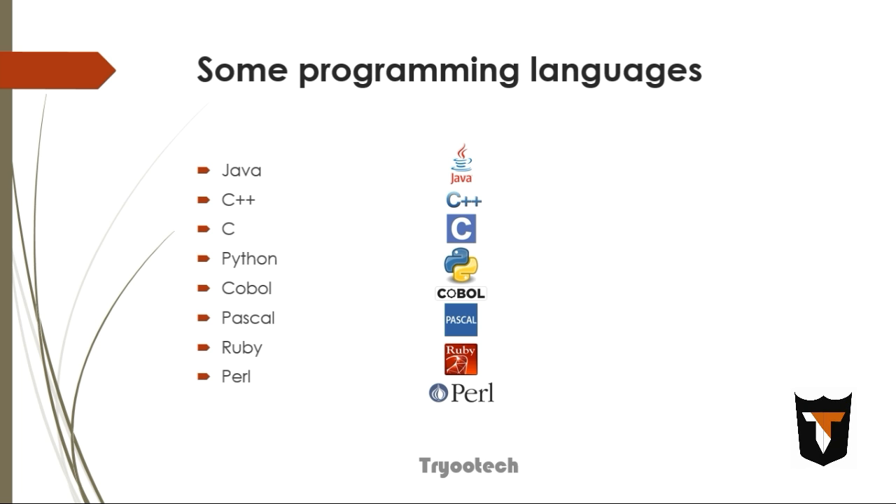Here are some programming languages shown in my slide: Java, C++, C, Python, COBOL, and Pascal. These are programming languages you can learn and write code in.